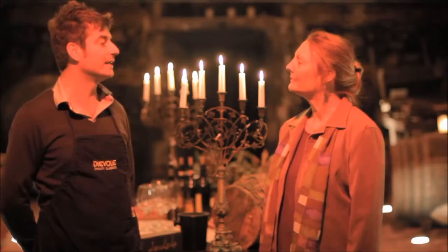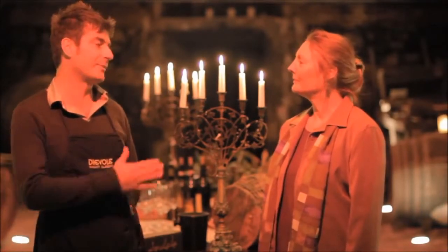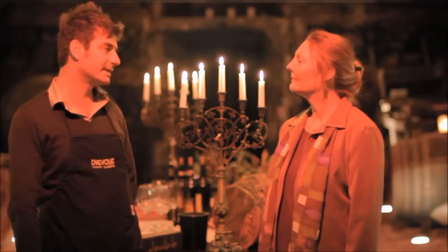We do wine tasting. We do candlelight dinners, lunch. We actually try to make people feel the atmosphere of Dievole, which is our past — so a little bit more romantic, intimate. We use the cellar for this mainly.